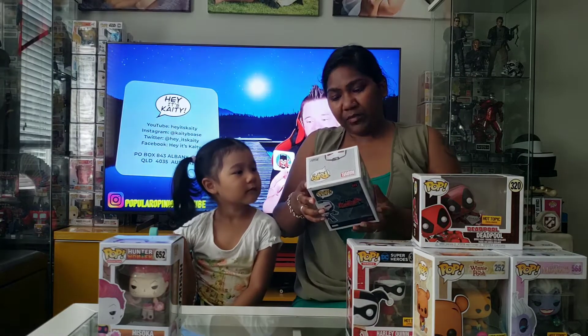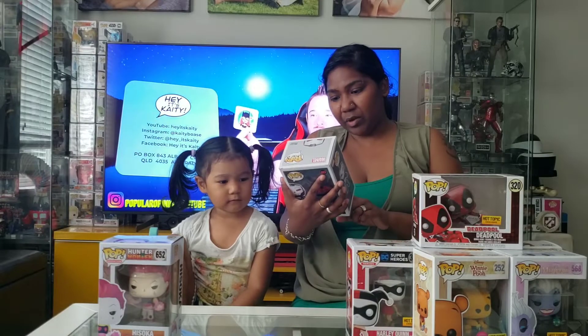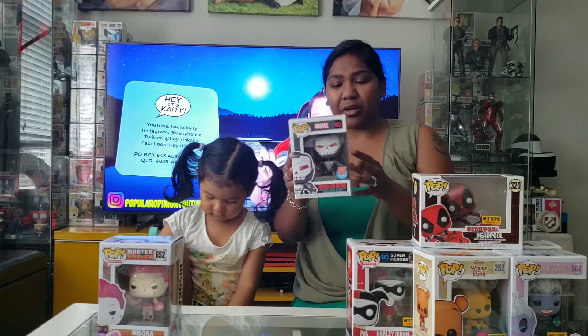So I saw a few people actually get a whole bunch of Hunter x Hunter ones. I saw Rob Molina and Russell Collex actually got that. If you guys haven't already checked them out, check them out. Really cool channels.